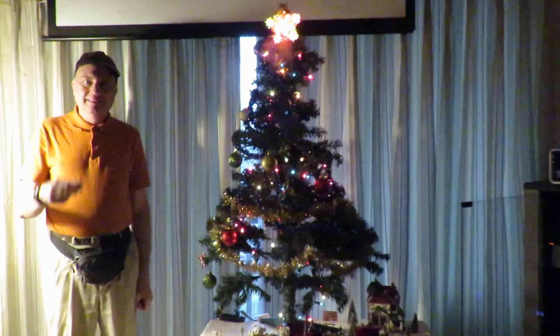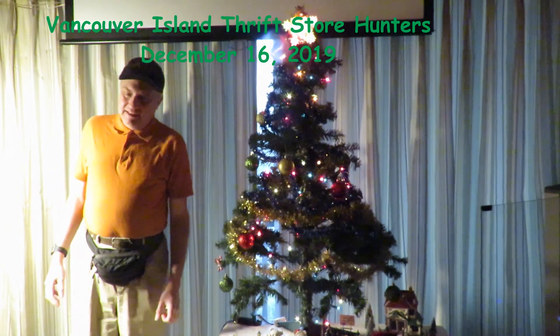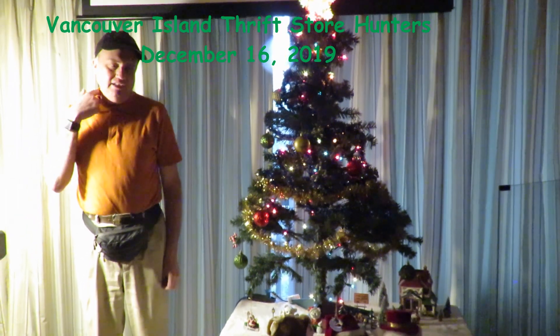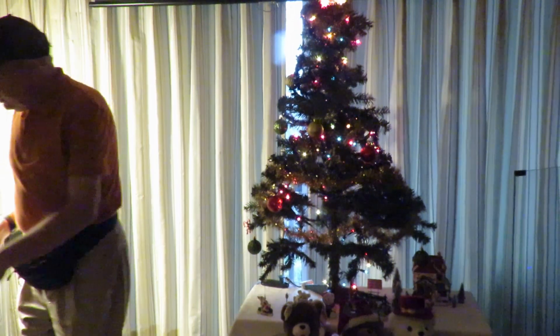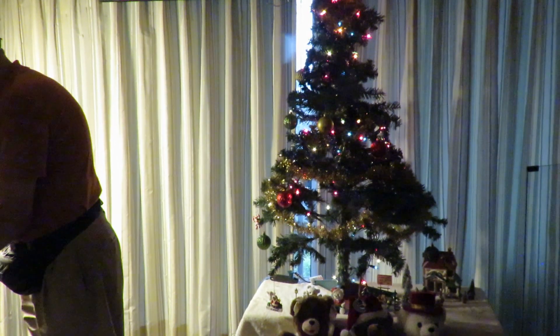Hi, it's Rob, and Shannon's on the camera. This is a quick episode — it's part of the thrift hunter playlist, thrifting at thrift stores on my channel. I went to one of the thrift stores today and it's nothing too exciting this time.